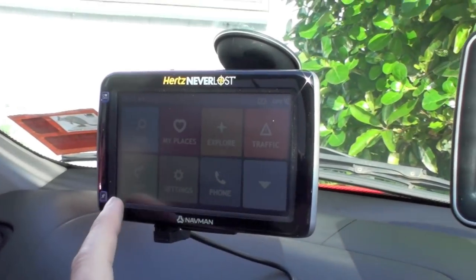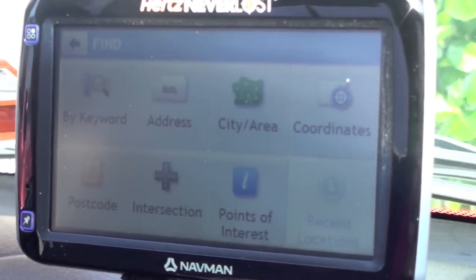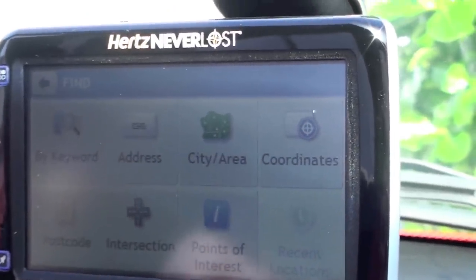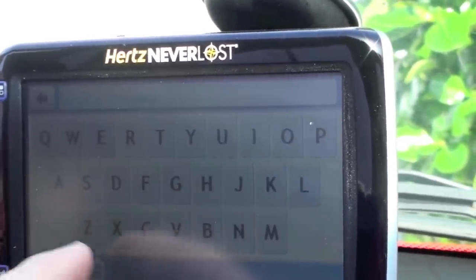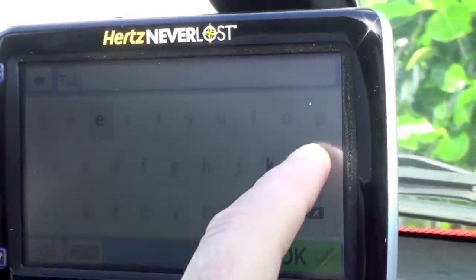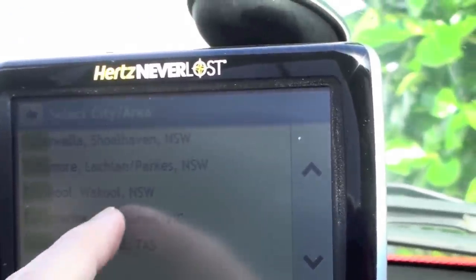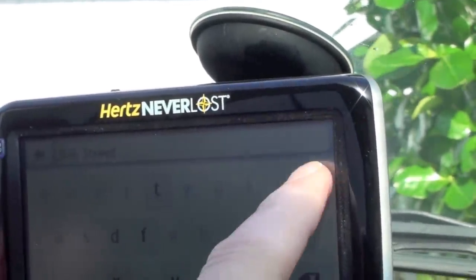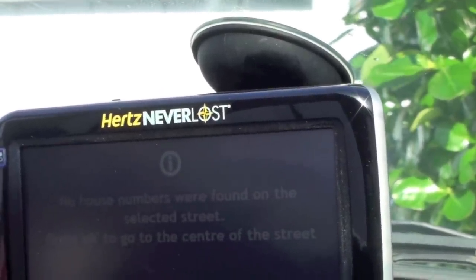I've never used this before, so I'm just going to plan a new route. I enter a city area — Tullamarine, Victoria — then Operations Road. Oh, it's found it straight away. No house numbers were found.